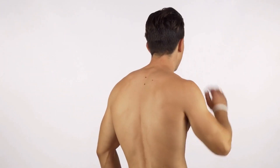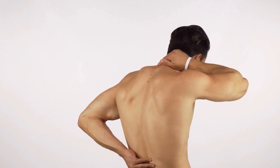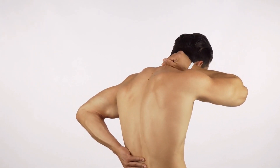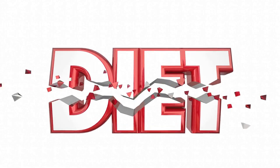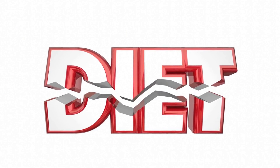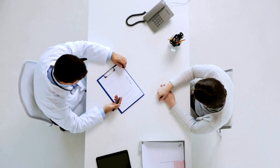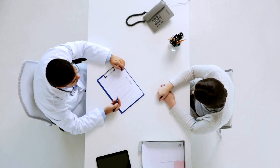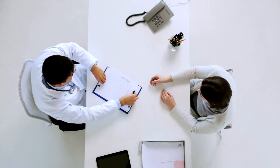Nerve damage, or neuropathy, can result from various factors, including diabetes, autoimmune diseases, trauma, and even vitamin deficiencies. Some people may be genetically predisposed to nerve damage, while others might be affected by lifestyle choices, like poor diet or smoking. It's important to note that this video is for educational purposes only, and you should always consult a healthcare professional for personalized advice.